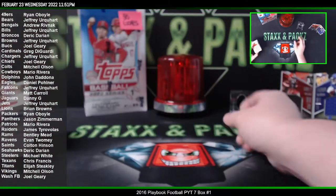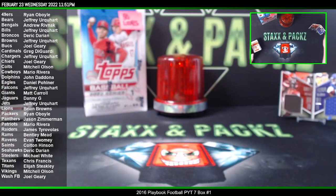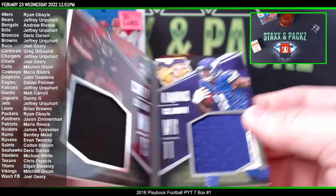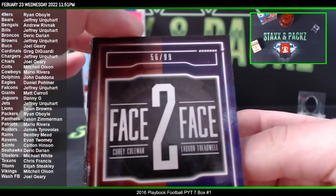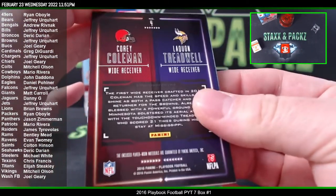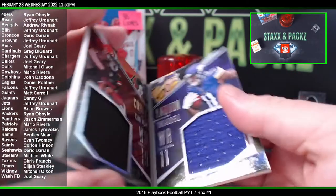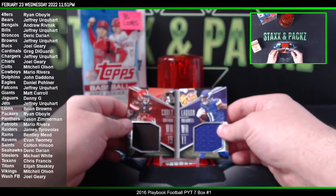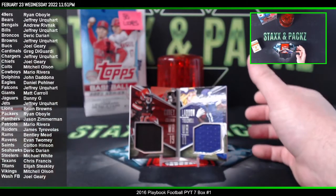We had a dual patch Corey Coleman and Laquan Treadwell — we're going to do a random on that right now. This is called Face to Face, 56 of 99. We will go ahead and bring up random.org and see who wins this card.